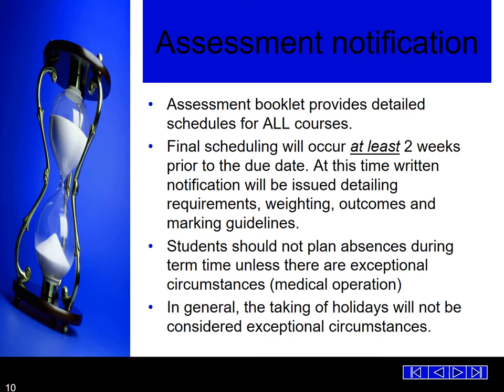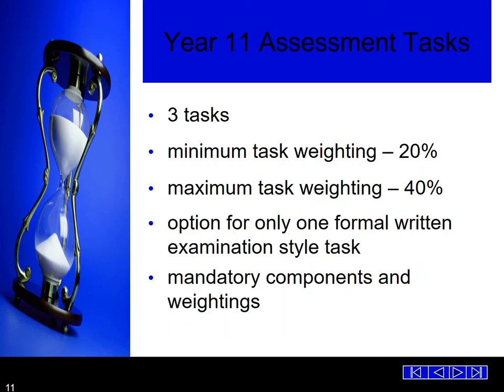Students should not plan absences during term time unless there are exceptional circumstances. In general, the taking of holidays will not be considered as an exceptional circumstance. In Year 11, there are three tasks with a minimum task weighting of 20% and a maximum task weighting of 40%. There is an option for only one formal written-style task. Mandatory components and weightings will be indicated on all assessment schedules. Beyond formal written examinations, there will be lots of other tasks students will be asked to complete, like reflection statements, project work, etc.